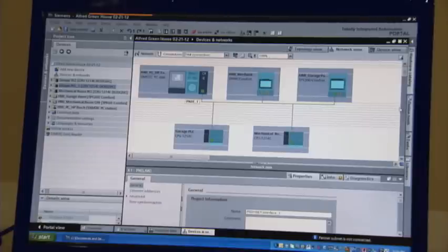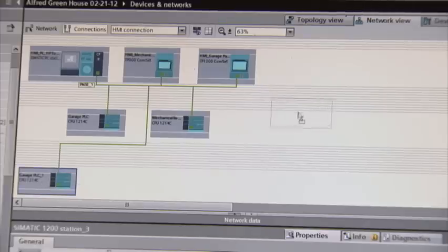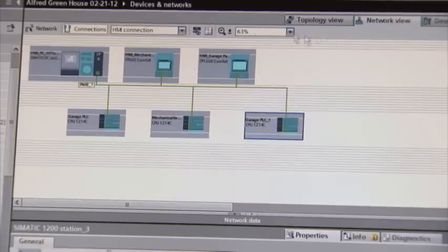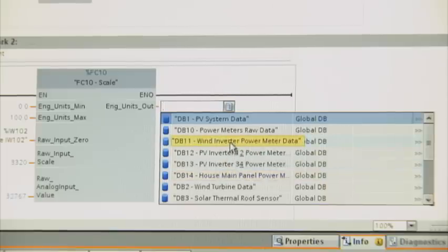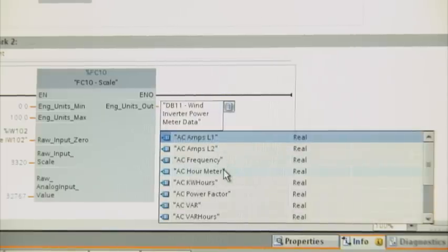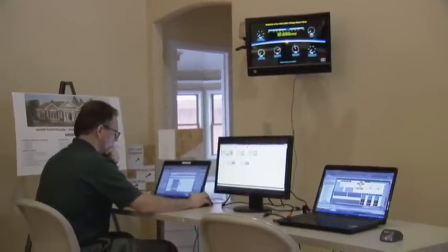And with the TIA Portal from Siemens, IMT Solar says there are endless possibilities. Our analysis after our first project where we used the Portal in total is that we don't even know yet where the system can run out of gas. There are more tools available to us that we didn't even have to use on this project that we know we'll explore on future projects, and they're all built in and very easy to use.